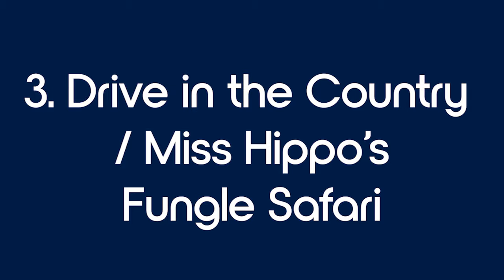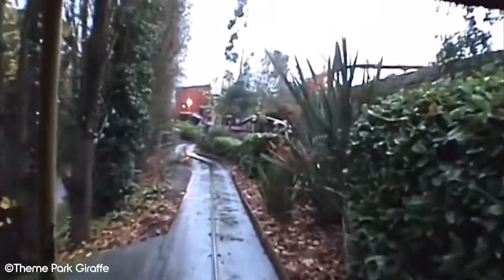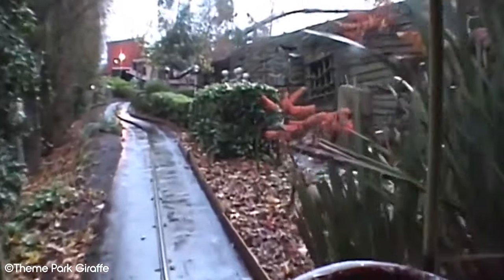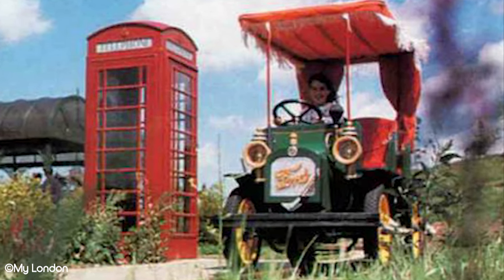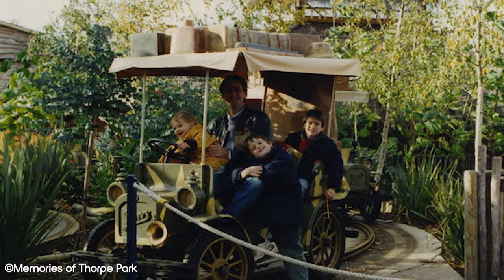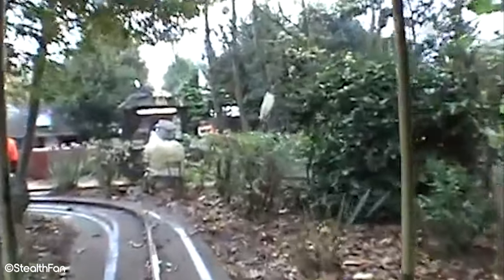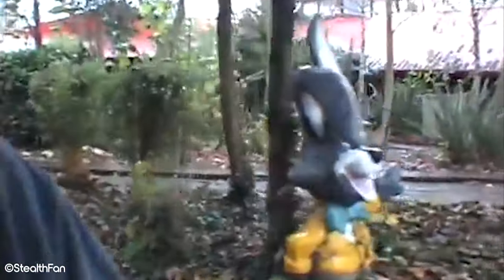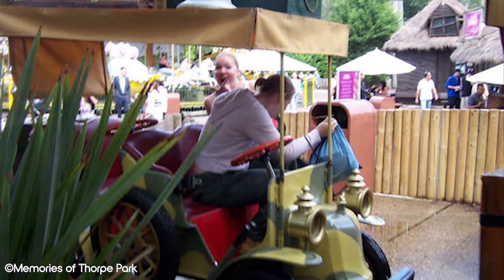Number 3: Drive in the Country and Miss Hippo's Fungal Safari. Similar to Magic Mill, Drive in the Country was repurposed to fit the Thorpe Park Rangers theme in the mid-90s. The original attraction allowed guests to board vintage Ford cars that would take them through quaint English countryside. Opening in 1990, it was rethemed after just four years in 1994. Fitting in with Rangers County, the vehicles were changed to jungle jeeps, the English countryside replaced by dense jungle and foliage, with Rangers characters, tribal shields, huts, and statues featured along the track. It operated until 2009, closing due to high operational costs and a decline in popularity.